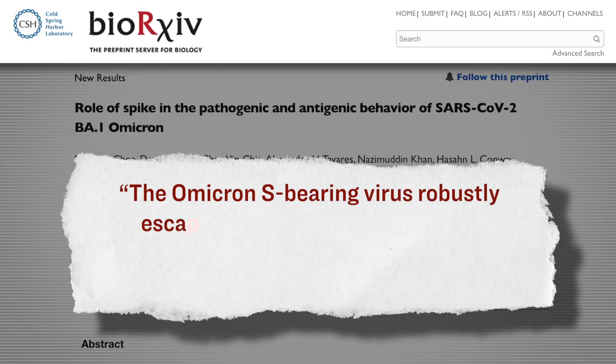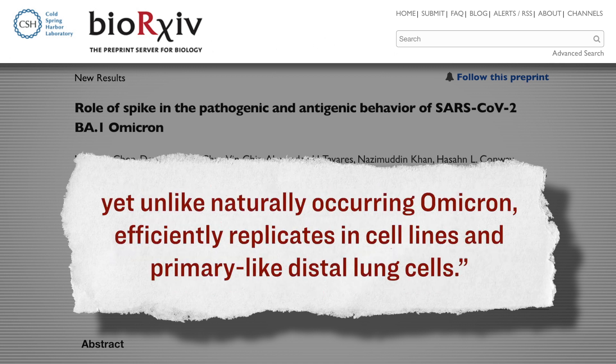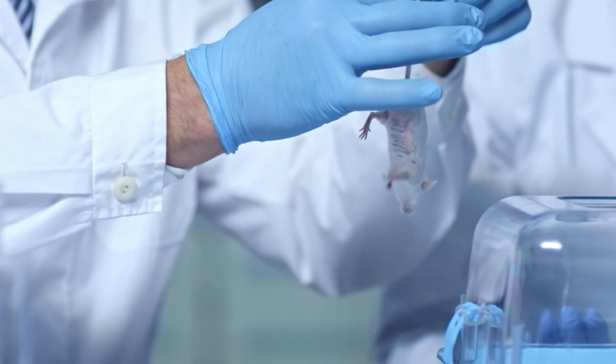Here's specifically what they wrote: 'The Omicron S-bearing virus robustly escapes vaccine-induced humoral immunity, mainly due to mutations in the receptor-binding motif (RBM), yet unlike naturally occurring Omicron, efficiently replicates in cell lines and primary-like distal lung cells.' These researchers also noted that the immune systems of mice differ tremendously from that of humans, and that the types of mice used in these experiments were more susceptible to getting COVID than average.